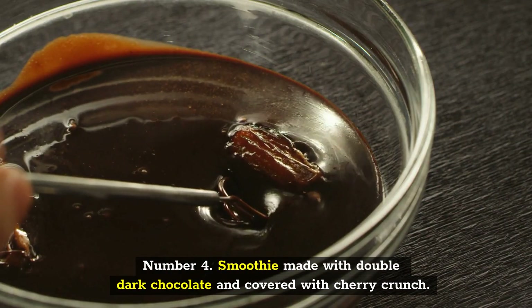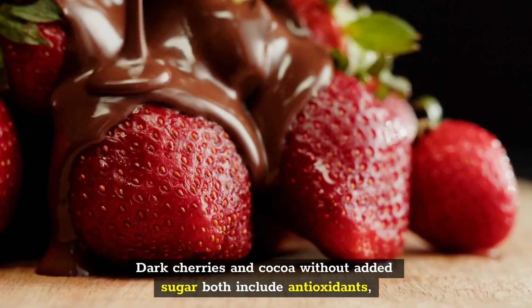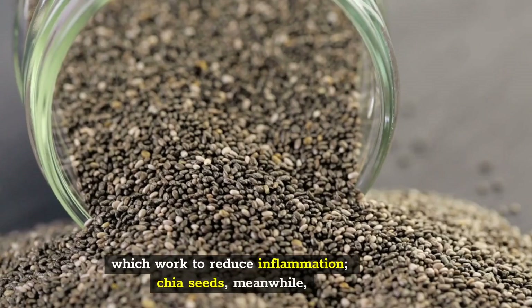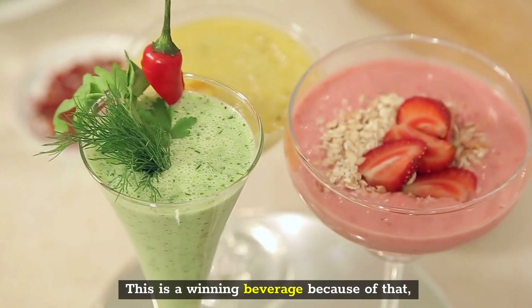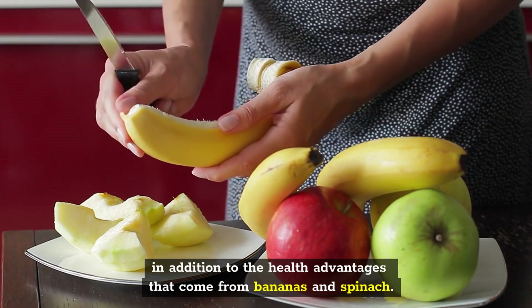Number 4: Smoothie Made with Double Dark Chocolate and Covered with Cherry Crunch. Dark cherries and cocoa without added sugar both include antioxidants, which work to reduce inflammation. Chia seeds, meanwhile, are loaded with the satiating omega-3 fats. This is a winning beverage because of that, in addition to the health advantages that come from bananas and spinach.